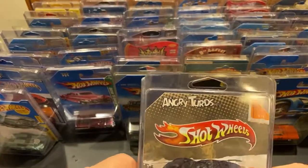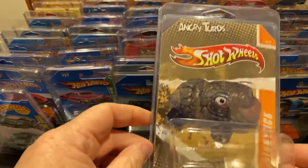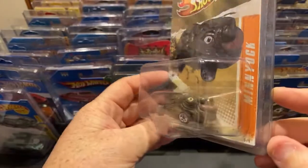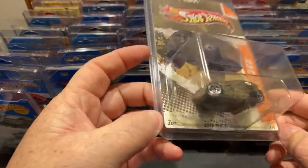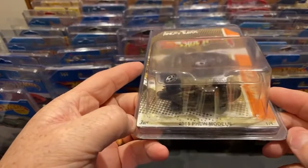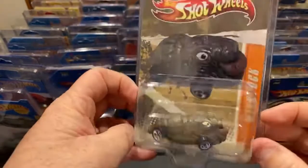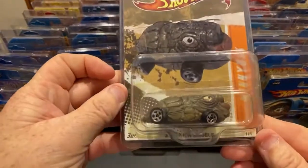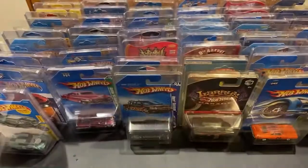This is a custom I got - Shot Wheels 'Angry Turds' instead of Angry Birds. Yes, this thing is super ugly. It's from the 'Pew' series - so funny. There's nothing on the back because it was a custom card. But yeah, it's a turd on wheels.